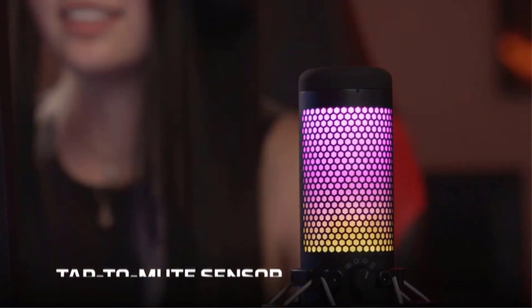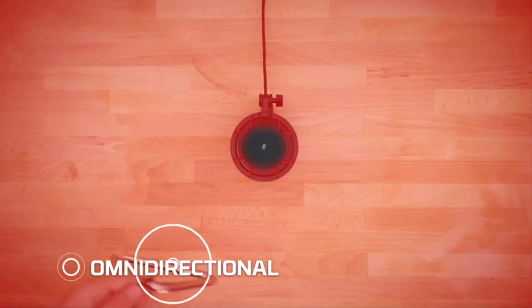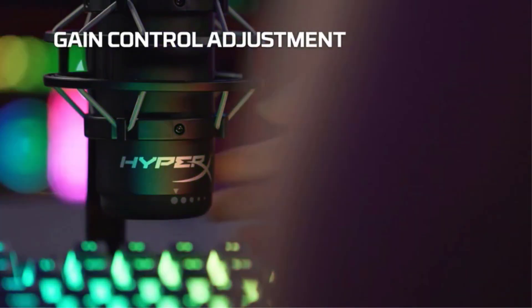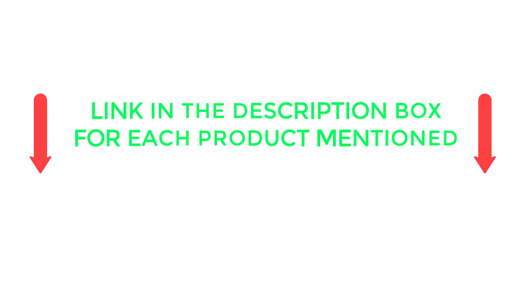I did deep research, read tons of reviews, and made a list of the best recording microphones from renowned brands. After much research, I found these products very helpful for folks like you. If you want to know about the price and other information, be sure to check my video description. So without any further delay, let's jump into the video.